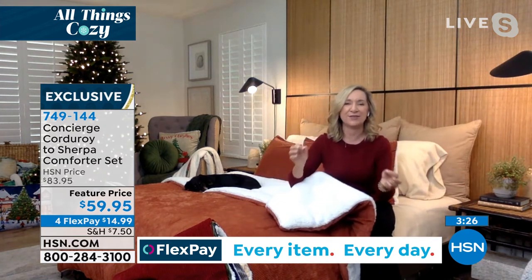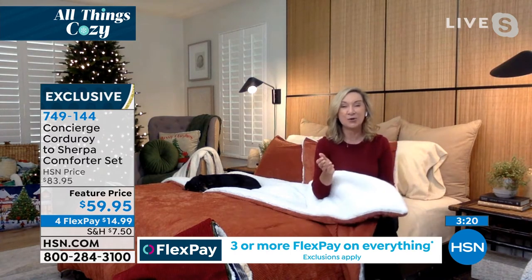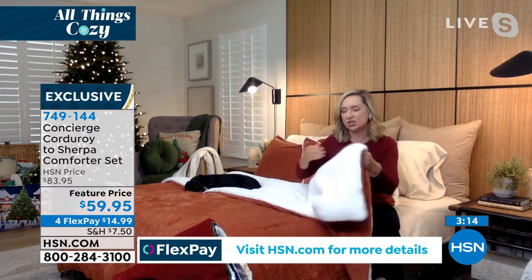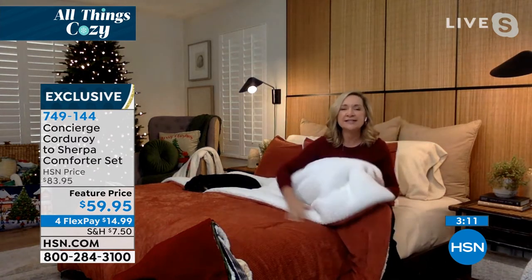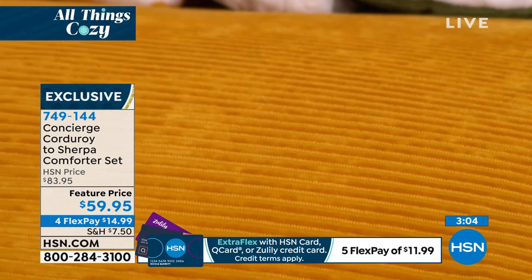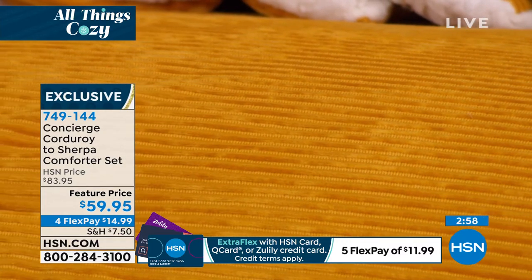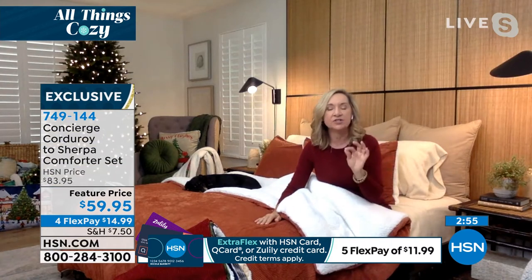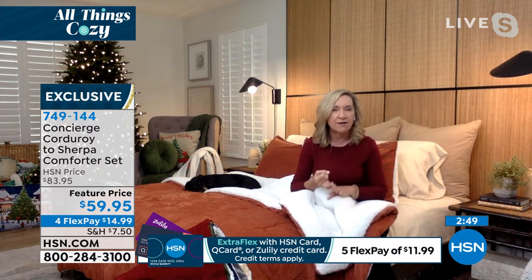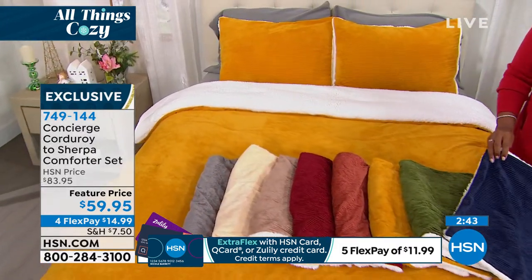It's just so multi-purpose, but gorgeous. And the price — don't judge us by the price. It's phenomenal. Concierge Collection is all about quality, comfort, and longevity. You're going to get this home, love it, and live in it all season long. A lot of you are loving this mustard gold on the bed. The navy is one you're calling in for as well.